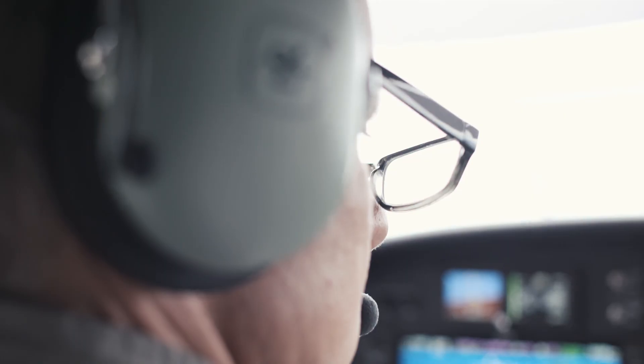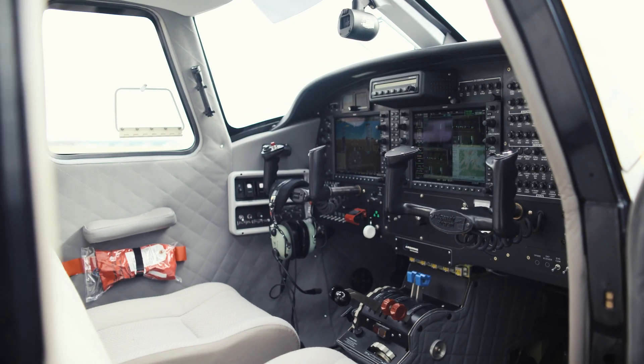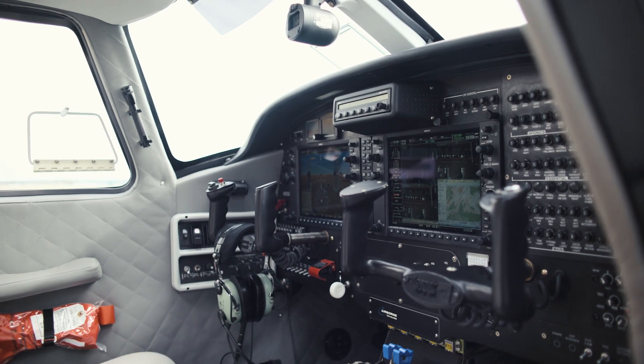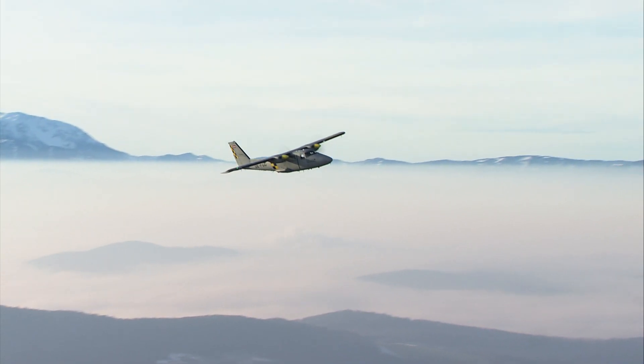A second independent AHRS, flight data and voice recorder, fire extinguisher, and life support equipment to fully prepare any crew for unforeseen situations.